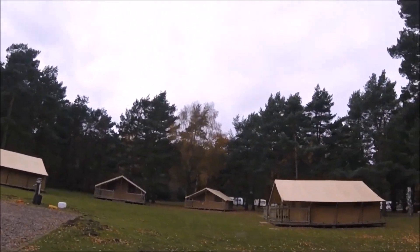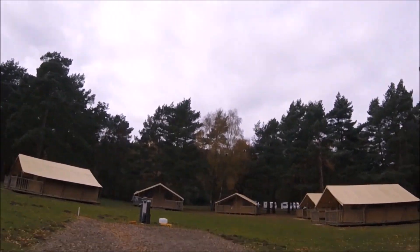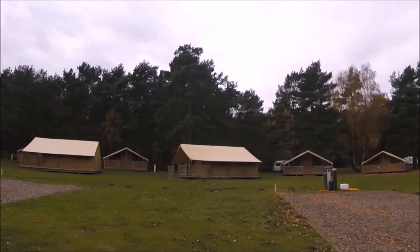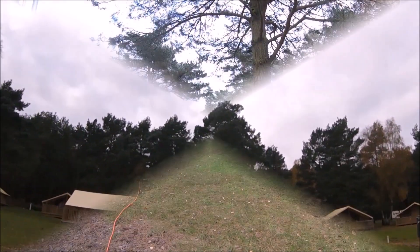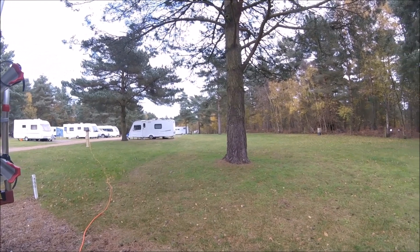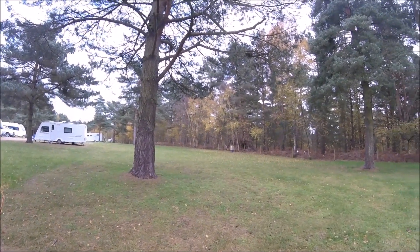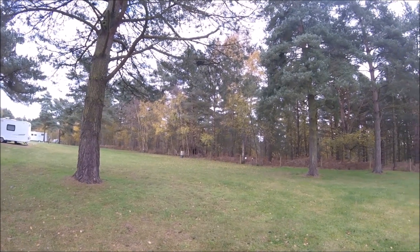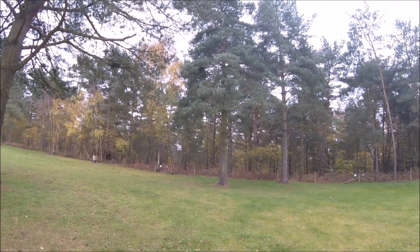There is a mixture of hard standing and grass pitches and since I had a hard standing pitch, I can only comment on this. The pitch was large, spacious and level and I didn't have to use the chocks. Even though there are loads of pitches on site, there was plenty of space around the pitch so I wasn't hemmed in. The pitches aren't fully serviced, but there is an electricity point close by to each of them so there is no need to have a really long electric cable.